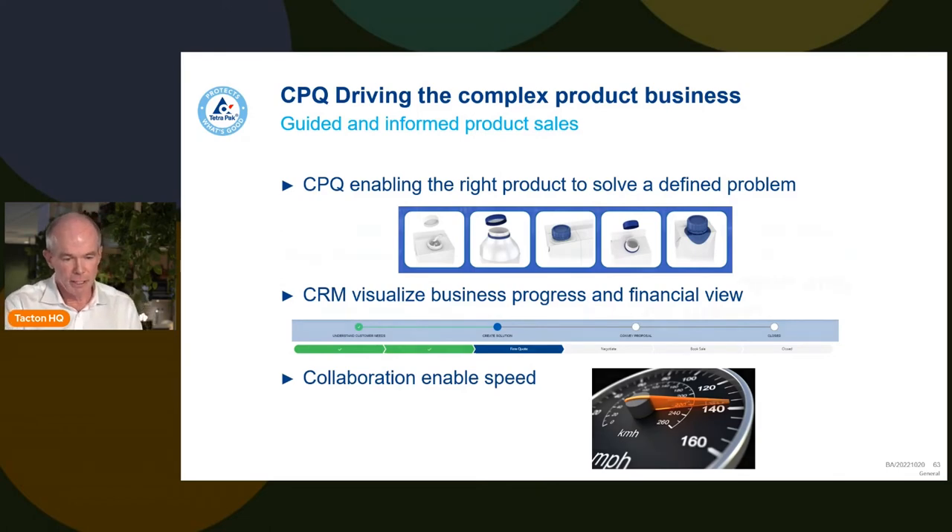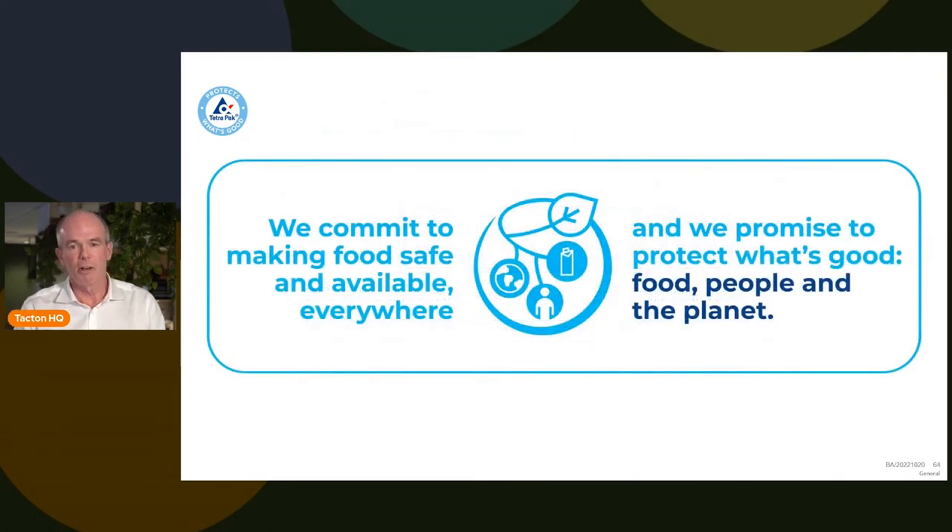This is really how we will allow ourselves to go forward and commit to making food safe and available everywhere. With a configurator with activities in place, all solutions we provide support the functionality and quality required for customers — delivering on the promise to our customers as a whole.